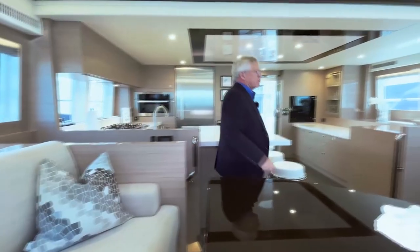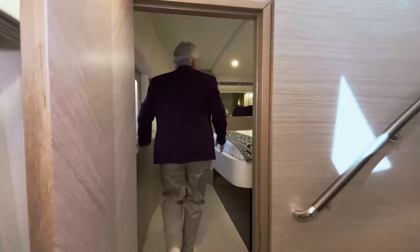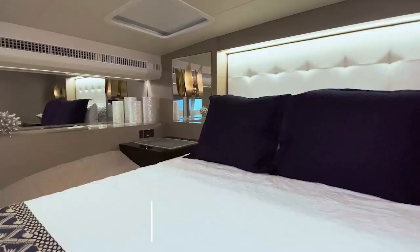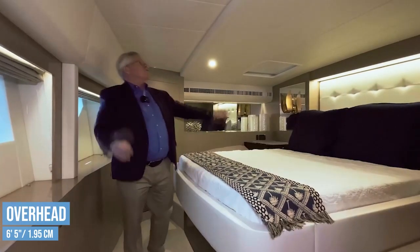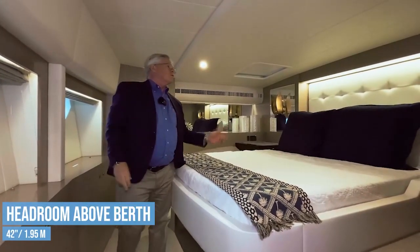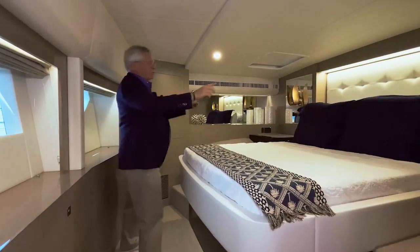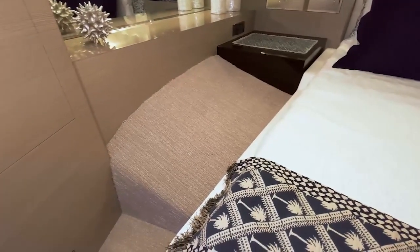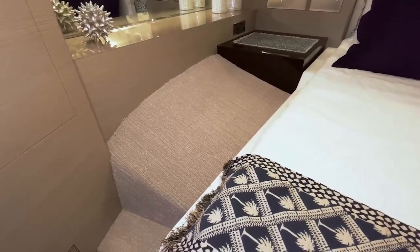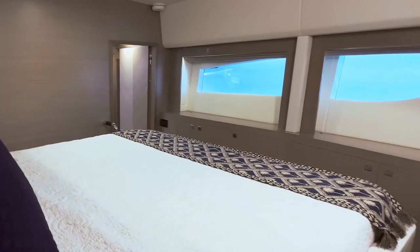On the port side, each stateroom has a separate entrance. Starting at the bow with the VIP: the berth is 78 by 60 inches, with 6 feet 5 inches of overhead clearance, leaving 42 inches over the berth. The layout is similar to the master, with two nightstands, storage in the sloping bow area, access to the berth from the forward side, storage ahead, and hull-side windows.